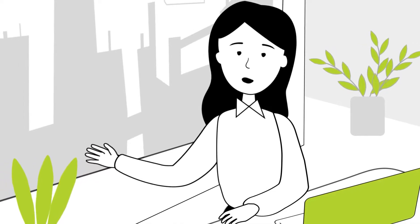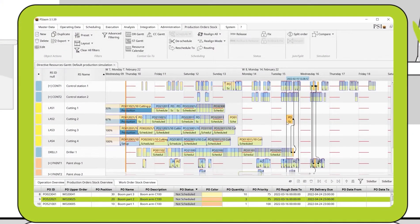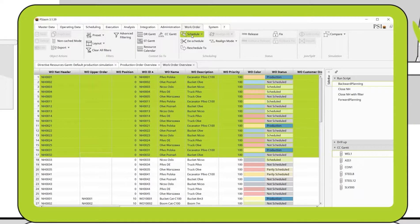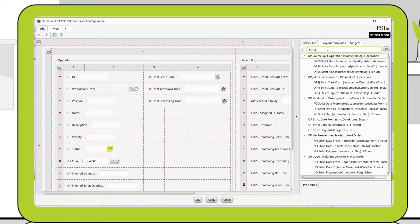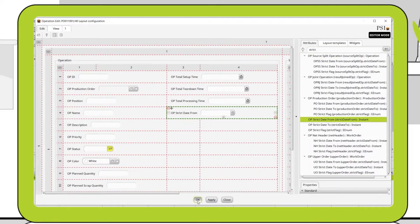As a planner, I have access to a wide range of views and tools. I can manually schedule operations and orders or use fully definable scheduling algorithms. I can also create my own views with the click design feature, define processes using workflow tools, or modify business logic using the built-in editor.